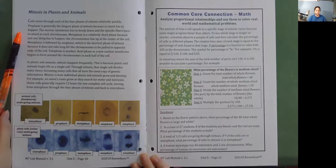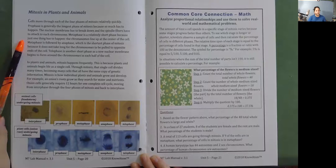Cells move through each of the four phases of mitosis relatively quickly. Prophase is generally the longest phase because so much has to happen—the nuclear membrane has to break down and the spindle fibers have to attach to each chromosome. Metaphase is a relatively short phase because just one thing has to happen: the chromosomes line up at the center of the cell. Anaphase is the shortest phase because it does not take long for chromosomes to be pulled to opposite ends. Telophase is another short phase, as a new nuclear membrane begins to form around the chromosomes in each half of the cell.